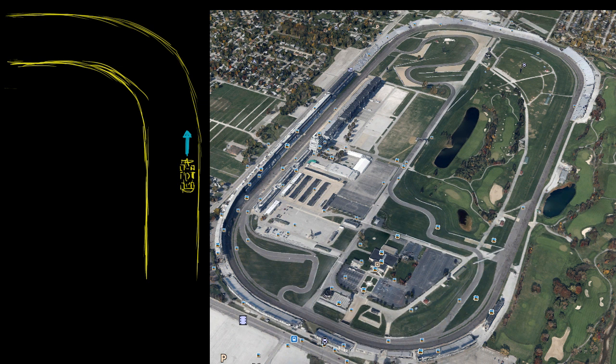This is Sal here with famous IndyCar driver — he's smiling when I said famous — J.R. Hildebrand. And since you're here, I thought I would ask a question that's always been on my mind.